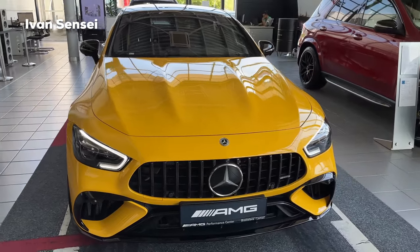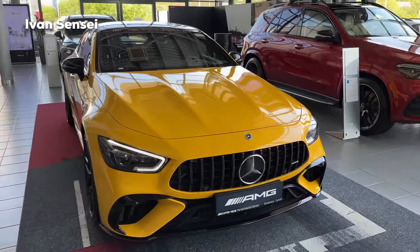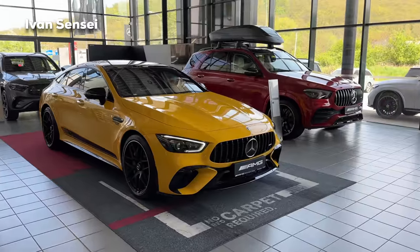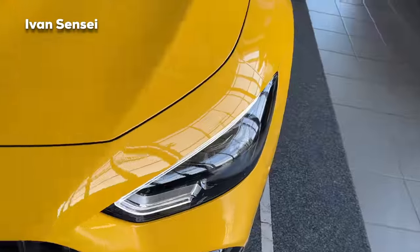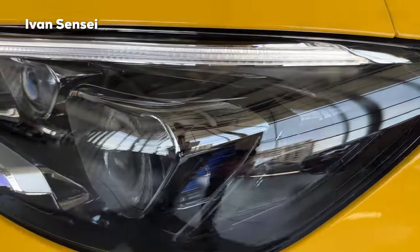So definitely let me know how you like this new paint. We also have sun yellow non-metallic solid paint, which is available on the A-Class, CLA, and also the new SL, but here we have a different color called the Yellowstone Manufacture. To me this one looks a little bit different than the sun yellow — let me know what you think in the comments.